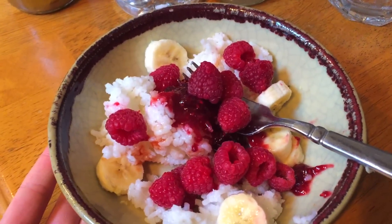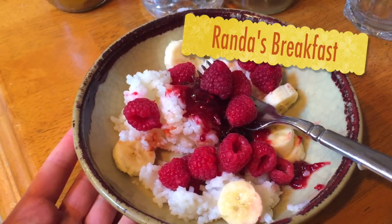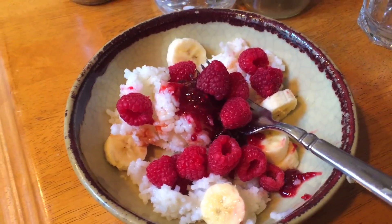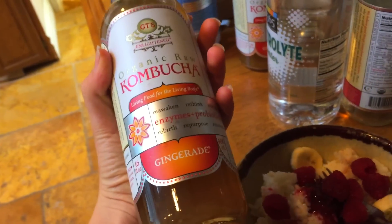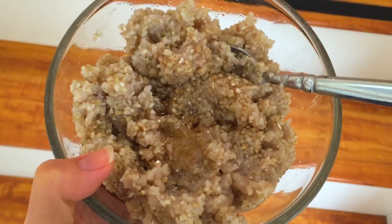Hey guys, Rand here. This is what I'm having for breakfast: white rice with raspberry jelly and bananas and raspberries. It's a great combo, super delicious for the morning. And then I'm gonna have a kombucha ginger. So this is my breakfast.